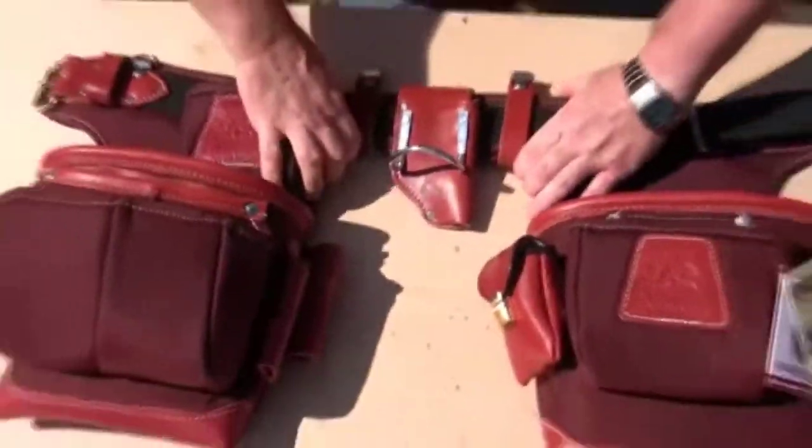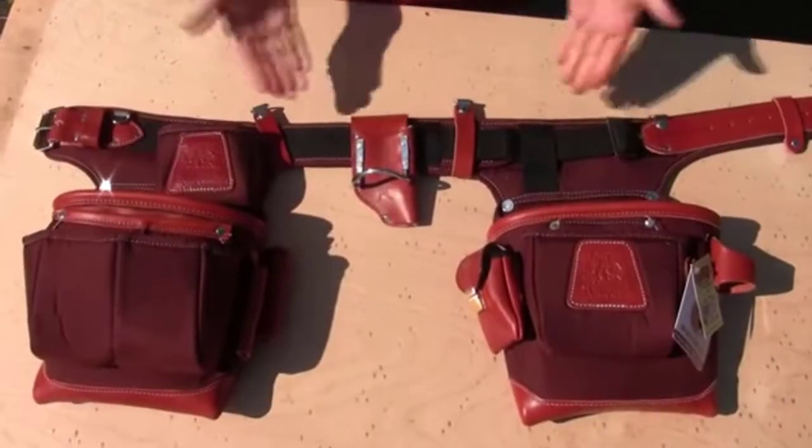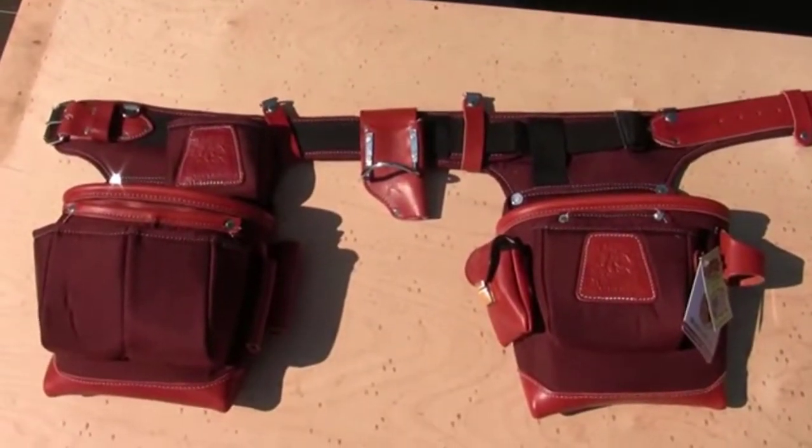While this belt is fully adjustable, the pouches cannot be removed. It can be adjusted for waist sizes from 32 inches to 40 inches.